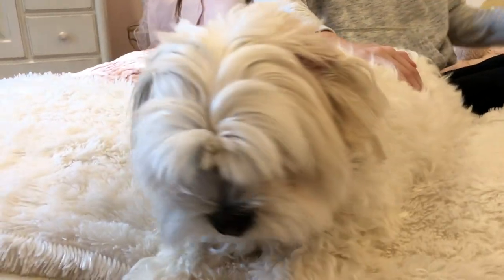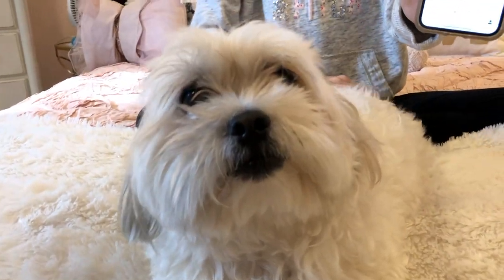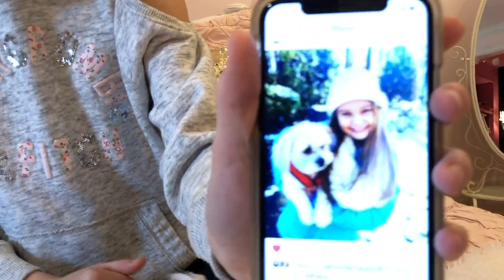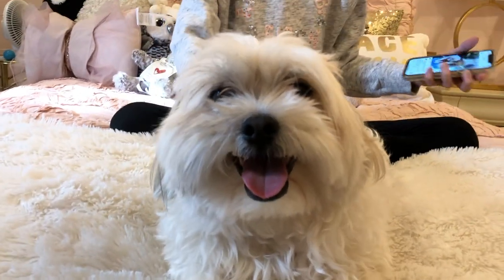Here is a picture of him when he got groomed. It was actually a snowy day, but this is him, and it's on my Instagram. If you guys want to see more pictures of him, then just follow my Instagram — it'll be linked in the description box down below.